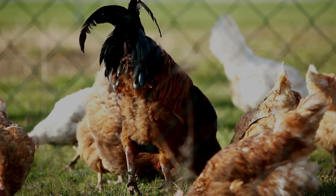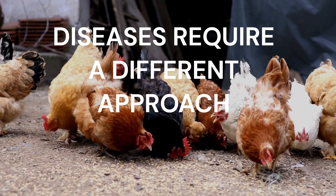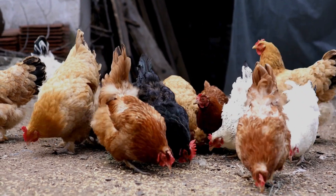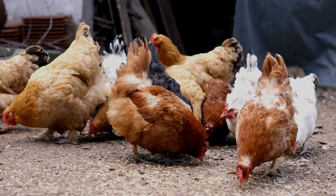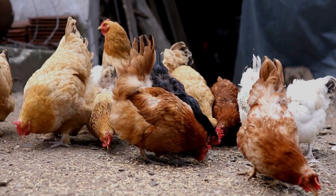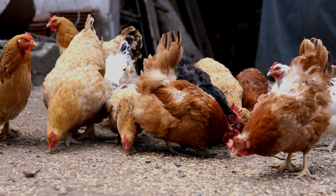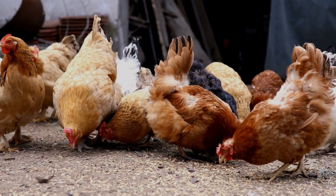Sometimes, however, the cause for your hen's soft-shell egg problem is not so easily remedied, as this condition can also stem from diseases or other health conditions. Several diseases can impact egg production and eggshell quality in chickens. The good news is that the diseases we discuss here can be prevented.